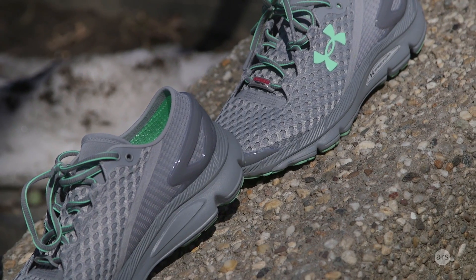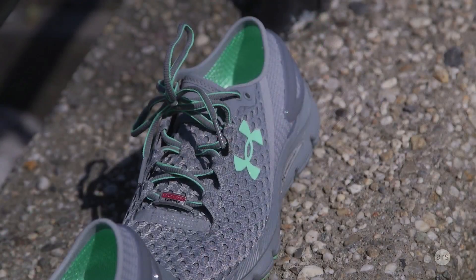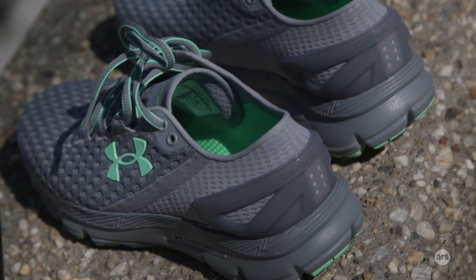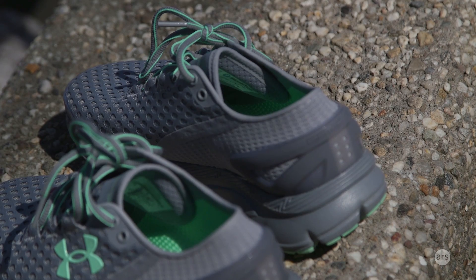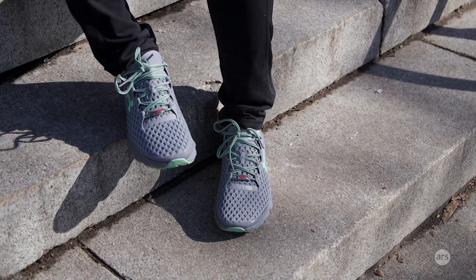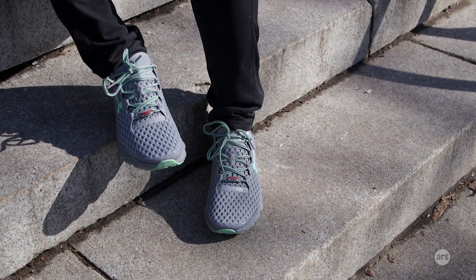Hi guys, this is Valentina Palladino for Ars Technica and I'm here with one of the newest products from Under Armour, the Speedform Gemini 2 running sneakers. They'll be widely available on February 29th. These are smart sneakers so they will track your running similarly to a regular fitness tracker, although you won't have to wear anything on your wrist — all the technology is built into the shoes.